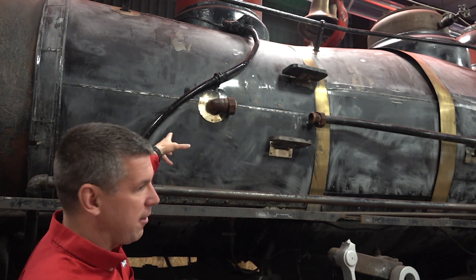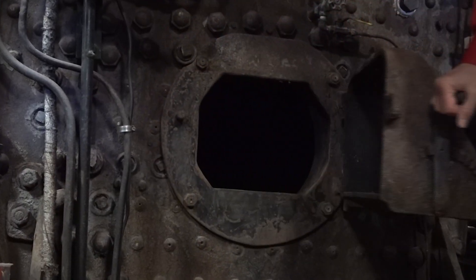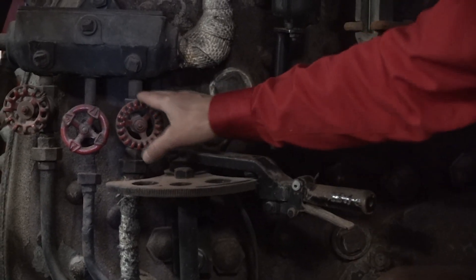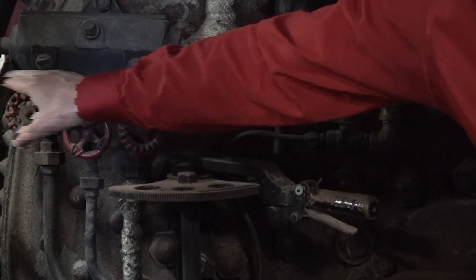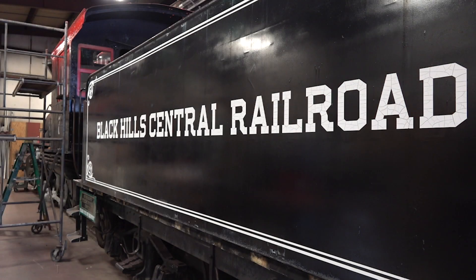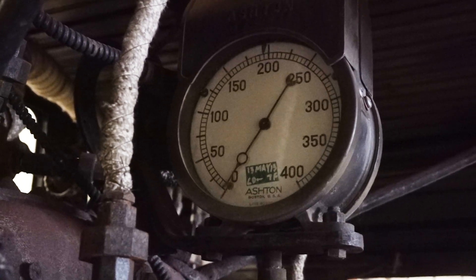This locomotive has been with us since 1962. The railroad itself has operated with steam locomotives since 1957, so this one came early on in the founding of the 1880 Train. It's obviously the face of our company, and it used to run all the way up until the 2010-2011 era, so a lot of rail fans love it.